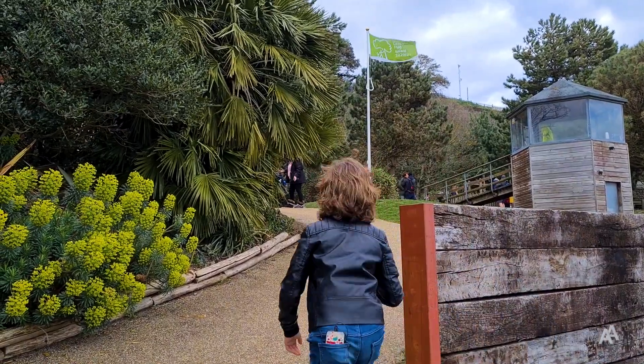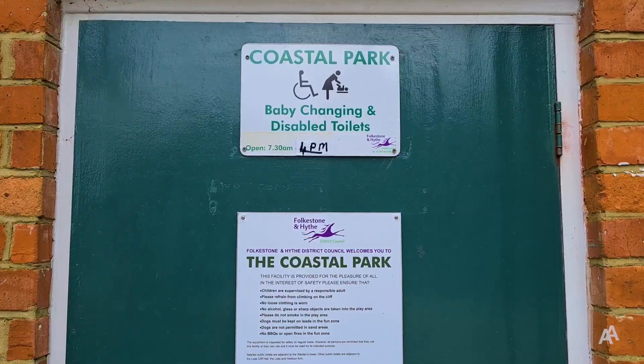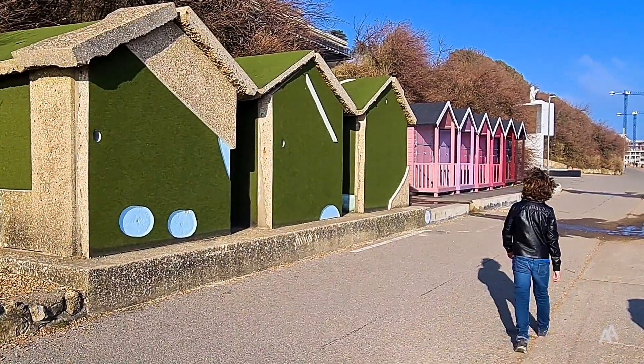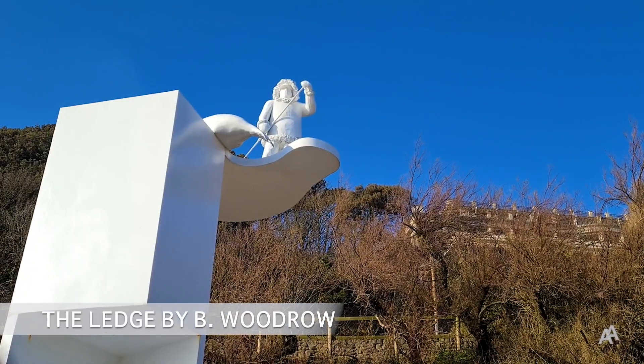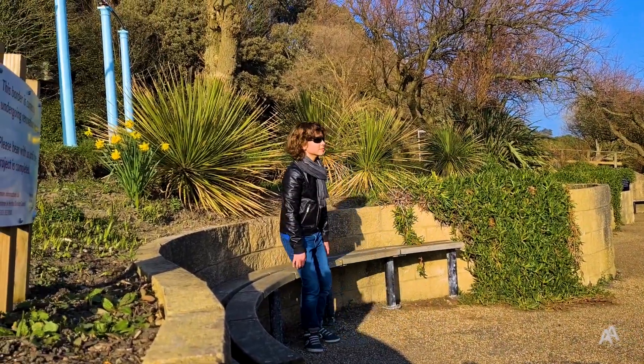And if you go straight up the stairs from here, there is another place you might need. You can then continue your walk and see the colourful beach huts and Folkestone artworks, or sit on a bench with a sea view.